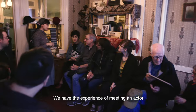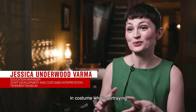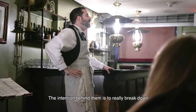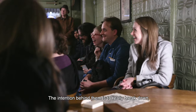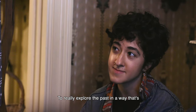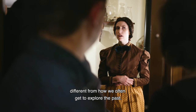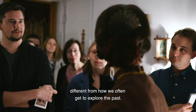We have the experience of meeting an actor in costume who's portraying a historic resident of 97 Orchard Street. The intention behind them is to really break down the barrier between the past and the present — to explore the past in a way that's different from how we often get to explore it.